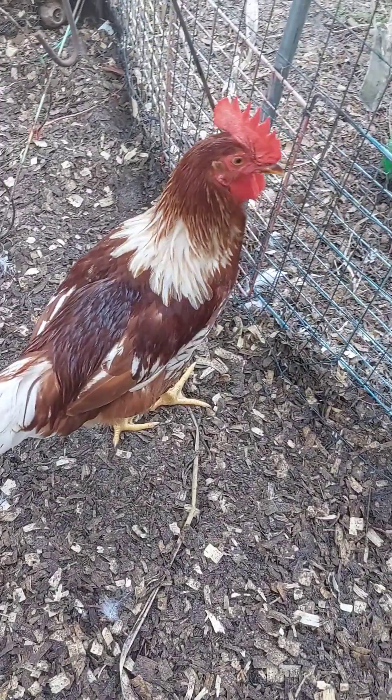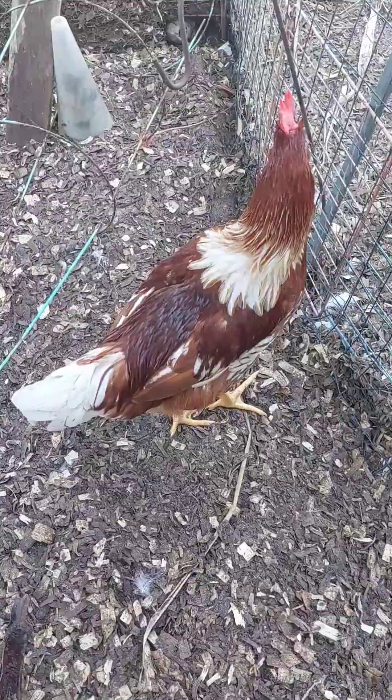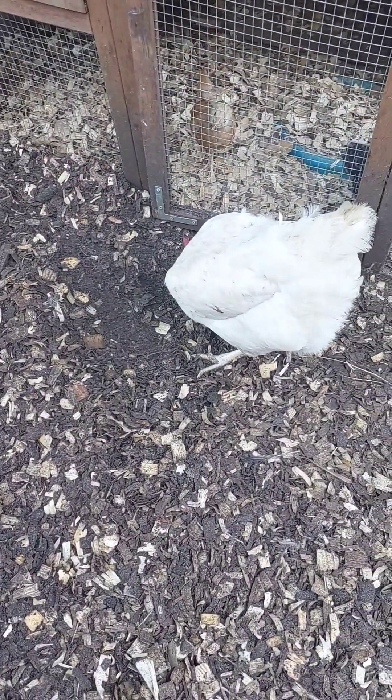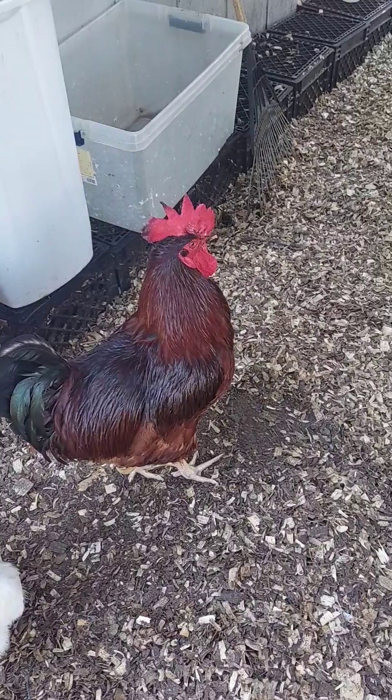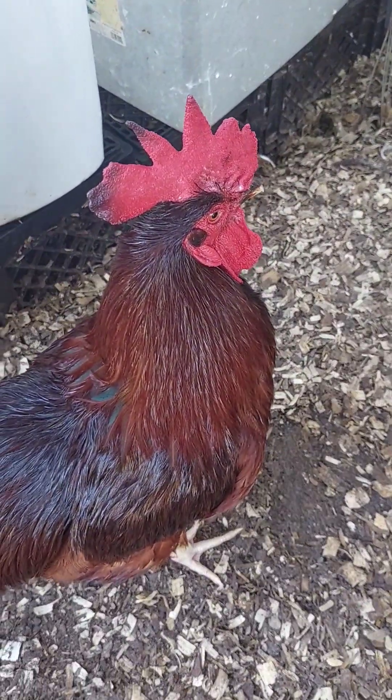An average chicken has about eight to ten thousand feathers. The down feathers are soft fluffy feathers close to the bird's body providing insulation. The contour feathers are visible feathers covering the bird's body providing protection and a streamlined shape.